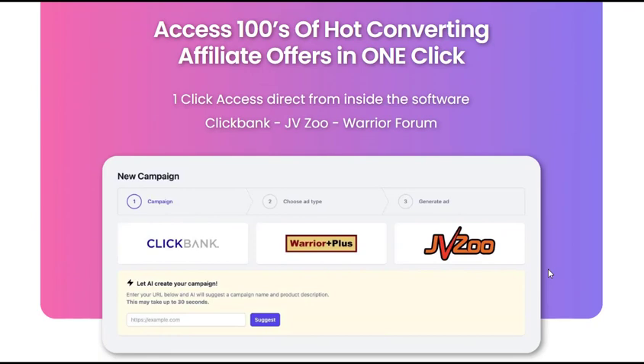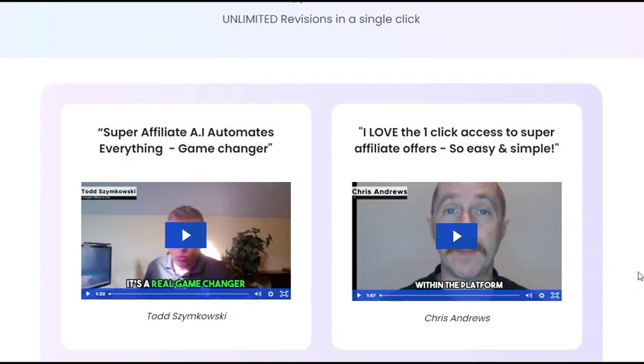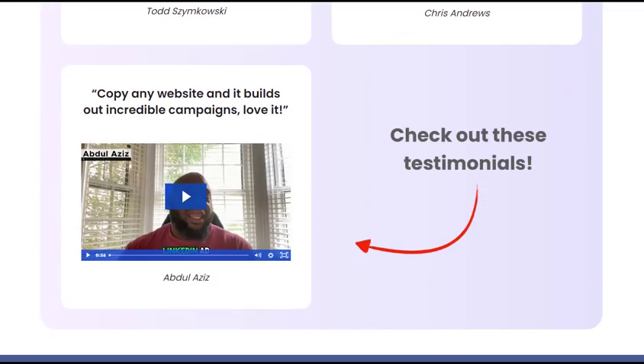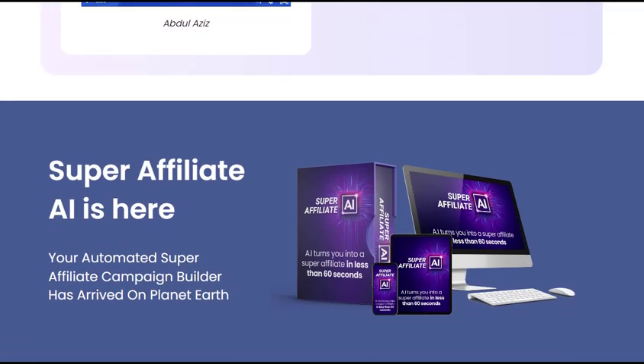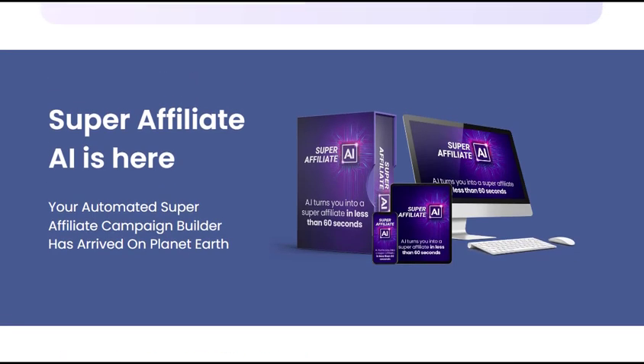Super Affiliate AI offers a compelling solution for automating affiliate marketing tasks, saving time, and improving efficiency. The software's AI automation and comprehensive features make it a valuable tool for both beginners and experienced affiliate marketers. If you're looking to automate your affiliate marketing business and save time, Super Affiliate AI is worth considering.